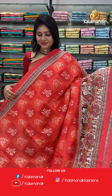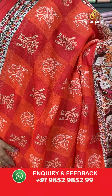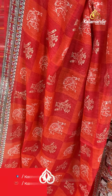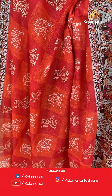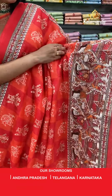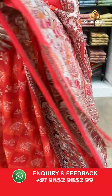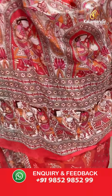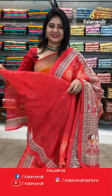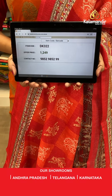Moving on to next beautiful saree — a lovely color! Orange and dark pink tannier silk saree. All over the body, women motifs with shibori print along with horses with printed self-embossed design. One side, beautiful border with women motifs in multi colors. In pallu, beautiful printed pallu. Blouse is a printed blouse with florals. Item code DK3222, offer price 1249 rupees.